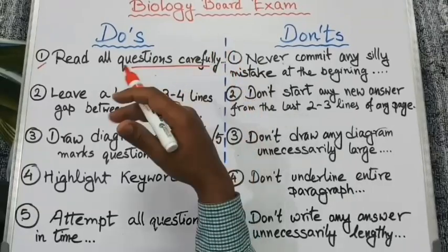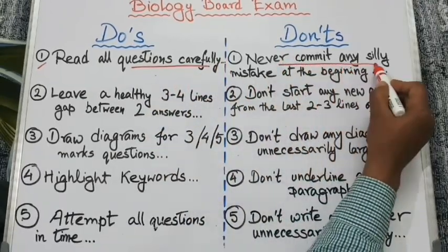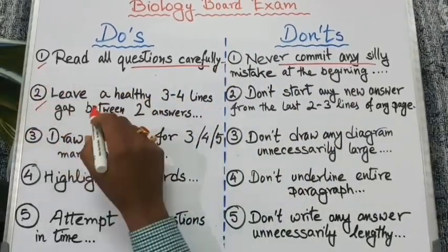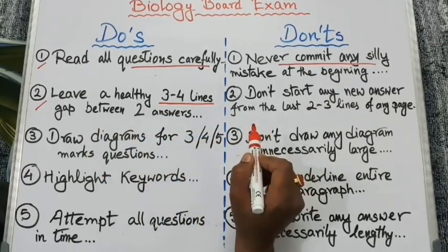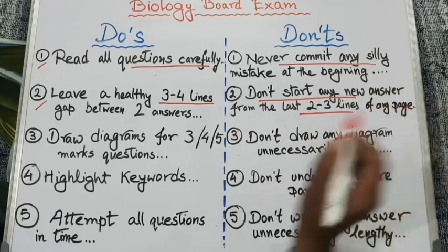Starting with your strongest questions will help examiners build a good impression of your standard. Never commit any silly mistake at the beginning, especially in the first two pages. Next, leave a healthy three to four line gap between two answers, and don't start any new answer from the last two to three lines of any page.